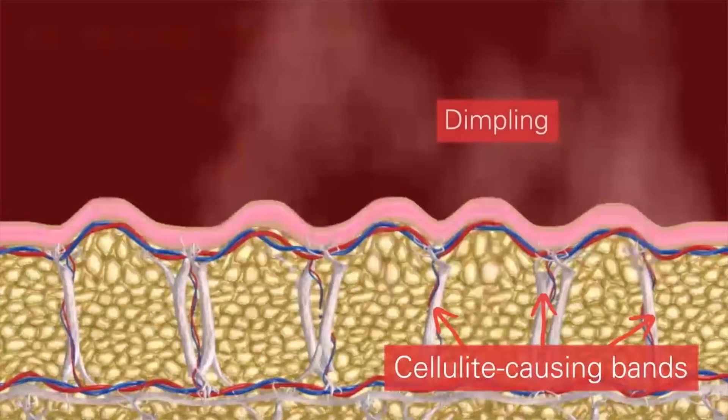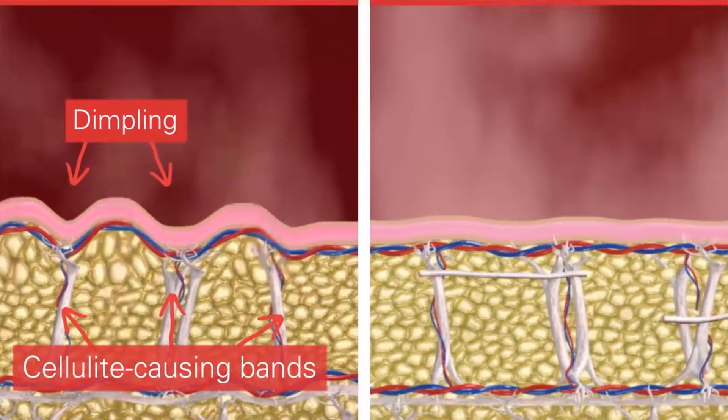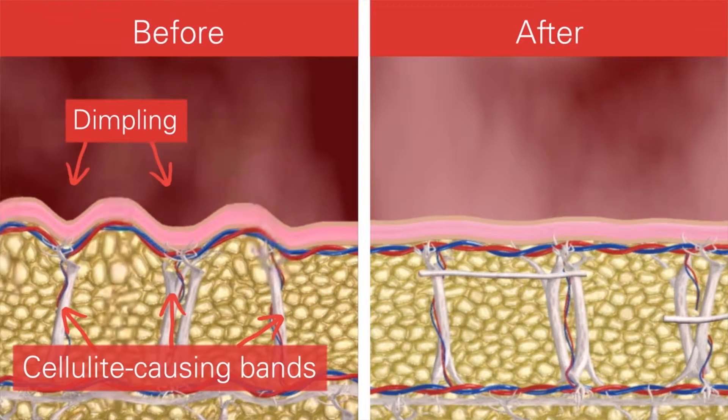The Cellfina device works as does subcision by going underneath the skin and dividing the little fibrous bands or septi that hold the skin down, thus letting the skin release and be smooth at the surface. It doesn't per se do anything to the protruding fat, but by releasing the bands it makes the skin surface smooth. This technique of making small undermining or division of the skin from the underlying tissues is called subcision.